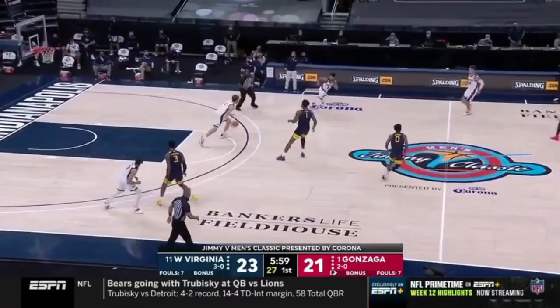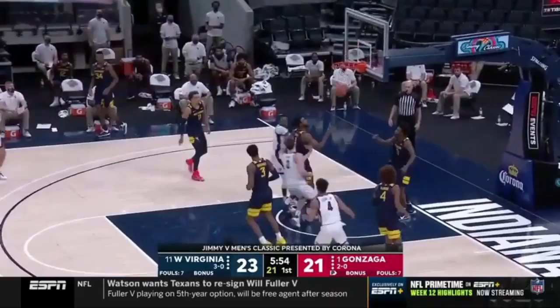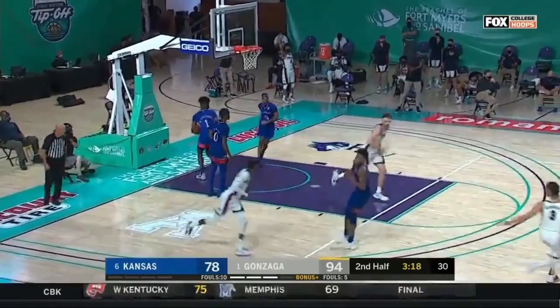Nembhard, backdoor — Ayayi for the layup. Gonzaga into the front court. Nice little move and feed — Ayayi with the score. DeJuan Harris Jr., redshirt freshman from Columbia, Missouri. What a pass that was from Suggs to Ayayi.